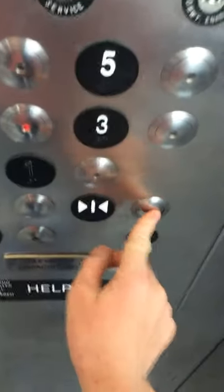Okay, please hit two. I'm an elevator photographer. I do this as a hobby. And I also...